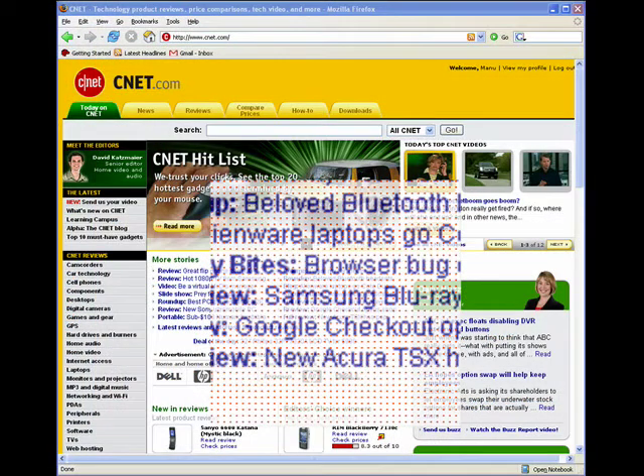The magnified view in Eye Point shows a grid of orange dots called focus points. These focus points help the user to look at a point within the desired target, focusing the user's gaze and improving the accuracy of eye tracking.